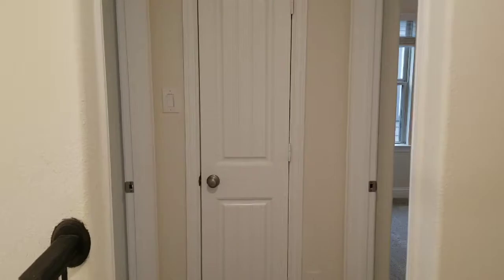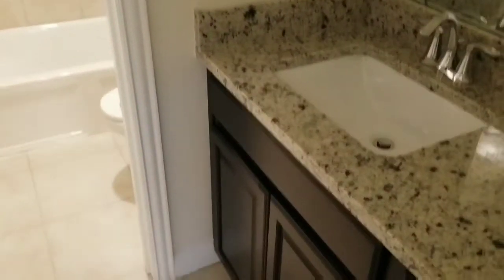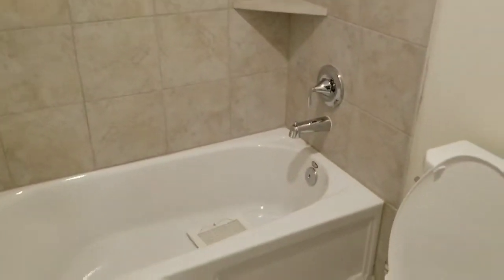There are two bedrooms up here that share a bathroom — let's take a look at it. This is the shared bathroom. There's a sink, and then the shower-bath combo and toilet are in here.